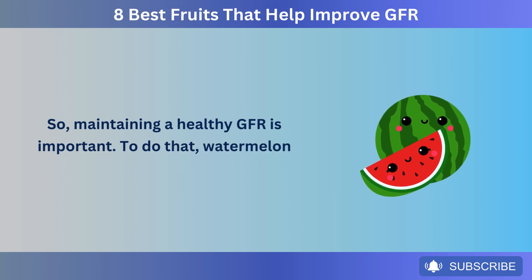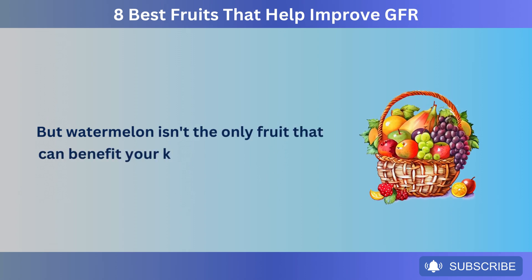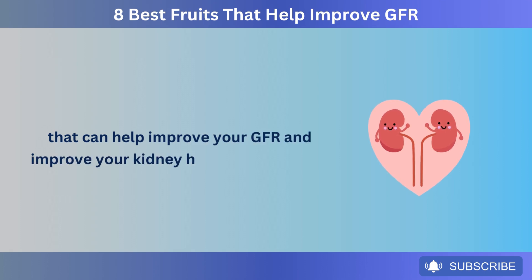To do that, watermelon can be very helpful. But watermelon isn't the only fruit that can benefit your kidneys. In this video, let's learn about the 8 best fruits that can help improve your GFR and improve your kidney health.